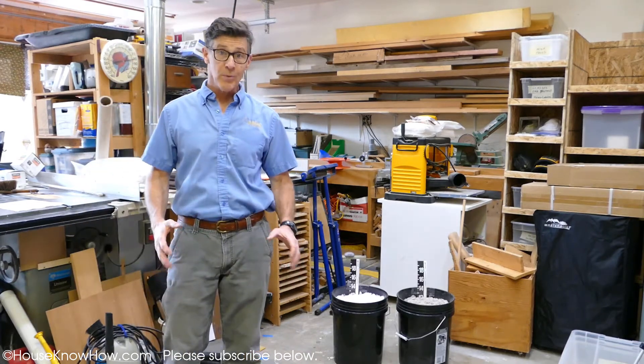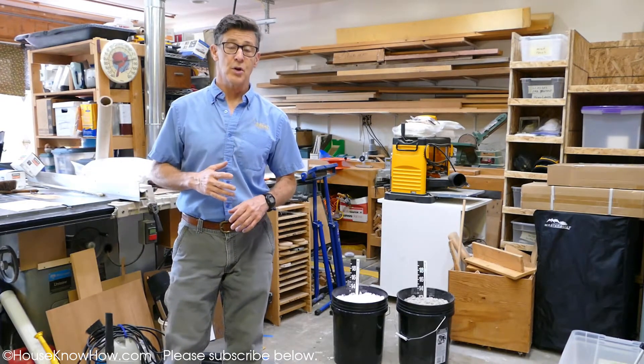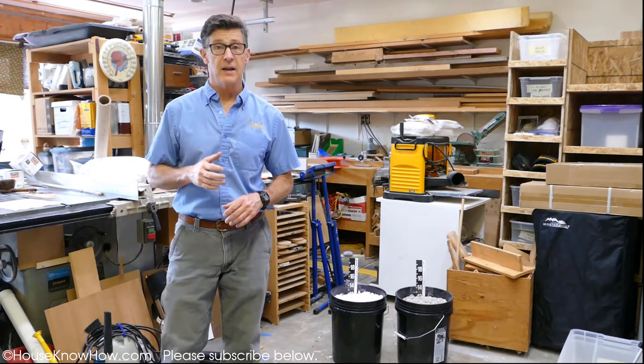Hi, I'm Martin Newmark with HouseKnowHow.com. I've been a home inspector for over 16 years, and I was an insulation contractor for a few years too. So I've been in thousands of attics.